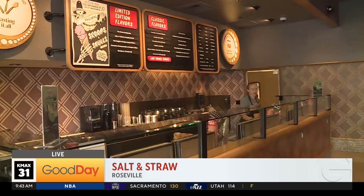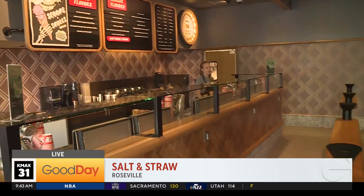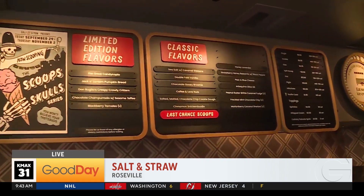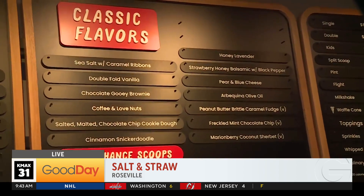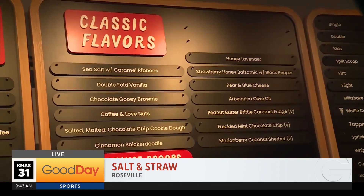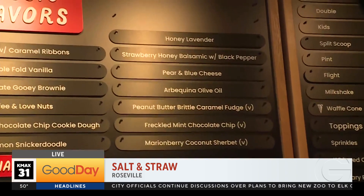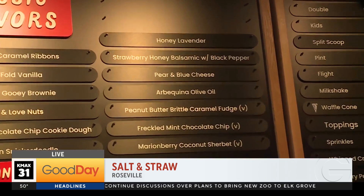Now if you're unfamiliar with Salt & Straw, they are known for their incredibly delicious but very creative flavors, and they encourage you to taste them all. You're always going to have your classic flavors — all of them delicious. But for instance, let's try the strawberry honey balsamic with black pepper. How about that?